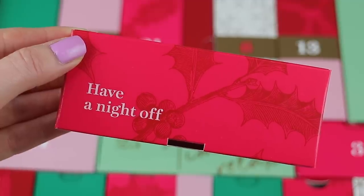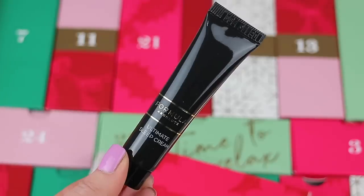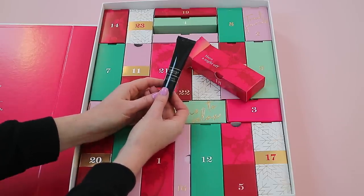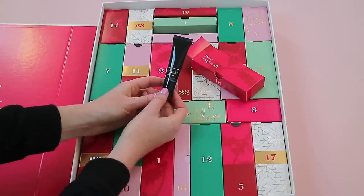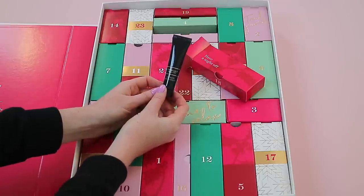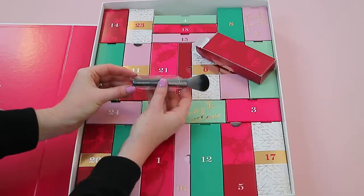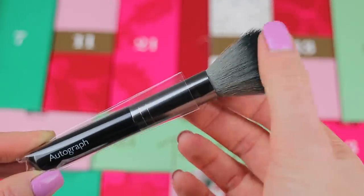Box eighteen is an M&S own brand called Formula — it's the Ultimate Sleep Cream. I actually have one of these from each year it's been in the advent calendar, so it would be nice to see something a little different, but it is a really nice product and I do enjoy using it.